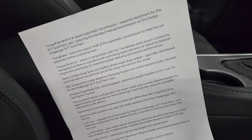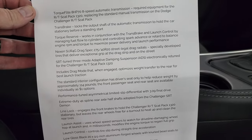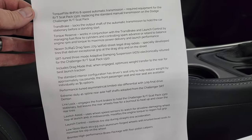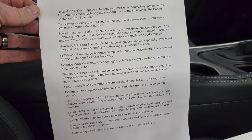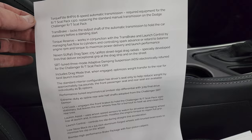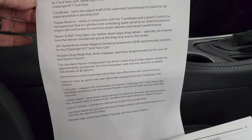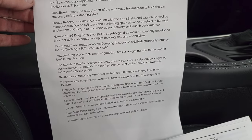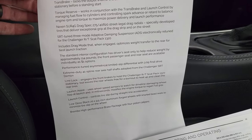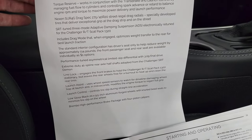I can thank Mopar Insiders for this information, right off their website — it tells you everything that is special about the 1320 package. If you didn't know, 1320 means the feet in a quarter mile: 1,320 feet. The trans brake locks the output shaft of the automatic transmission to hold the car stationary before starting, and that is a class exclusive. It comes with those Nexen drag spec 275 40R20 street legal drag radials, especially developed tires that deliver exceptional grip at the drag strip and on the street.